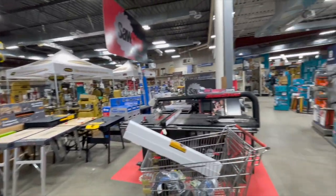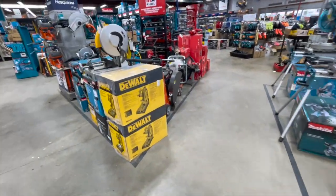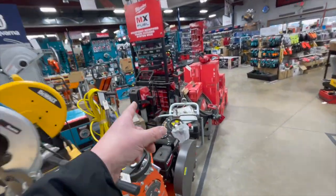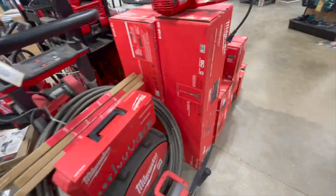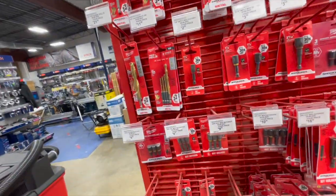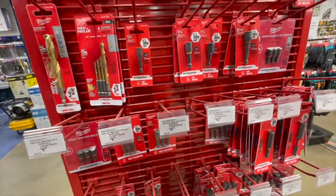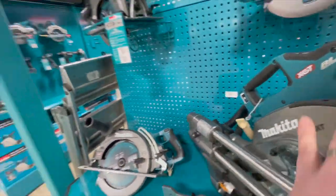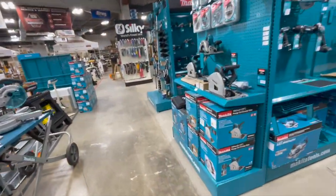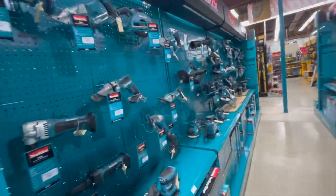Yeah, they got a lot of stuff here. MX Fuel. Let's check out the prices for their bits — $21 for a half inch. There's so much to go through here. Look at this, you guys, I'm excited about this store. I am very excited about this store. Look at that — oh my god.